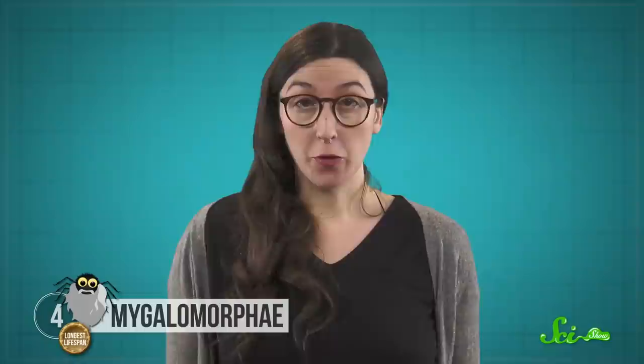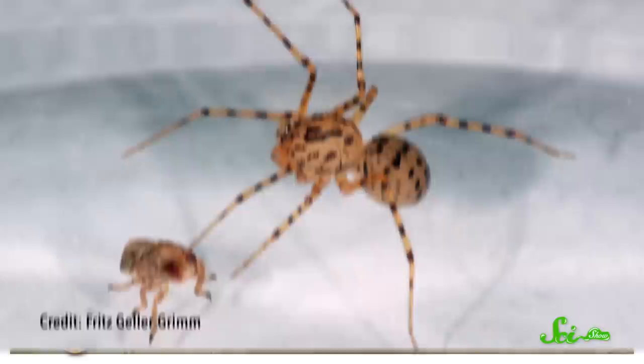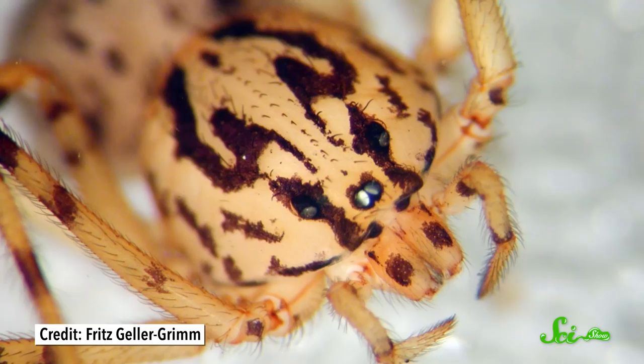This next spider takes prey capture to a whole new level of weird. The spider family Scytodidae spit to immobilize their meals. Most spiders make silk in glands at the rear of their abdomens. But when their prey is two centimeters or less away, a spitting spider unleashes a spray of liquid silk from the venom glands in its chelicerae. The spit is forced out thanks to a buildup of pressure from large venom glands and a tiny muscle at the base of those glands that squeezes when it's time to fire.